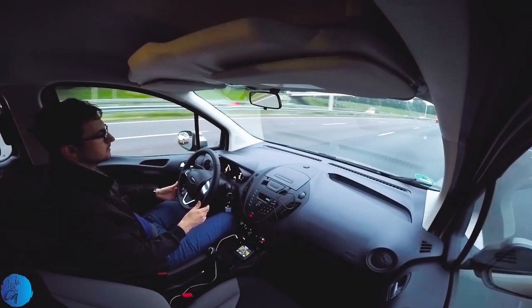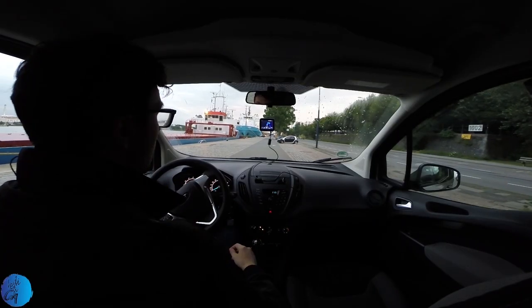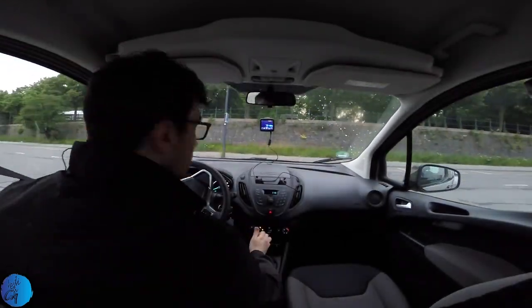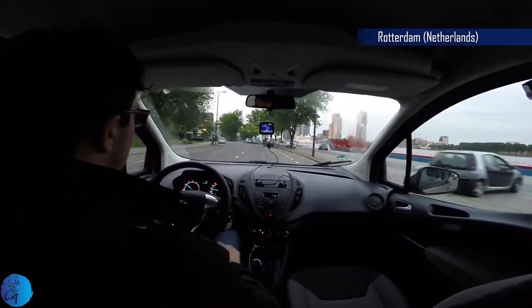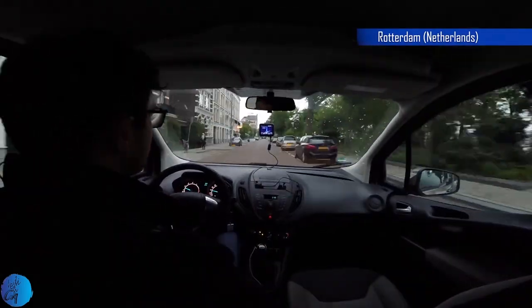We drove more than 1,200 kilometers on our trip to Antwerp and Rotterdam. The car has more the characteristics of a van, so the driving position is not close to the road. It is comfortable and easy to drive, although you feel the difference of having a tall car.